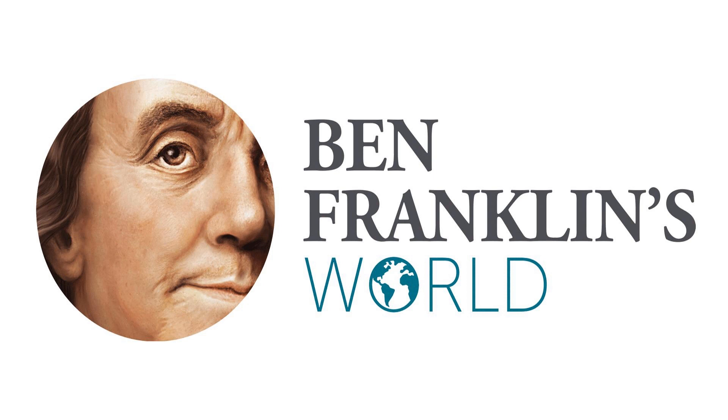The holiday season is upon us — a time when we visit friends and family, or do the next best thing and send them a holiday card. This makes the holiday season the perfect time to tell friends and family members about your favorite podcasts, like Ben Franklin's World. Sharing your favorite podcasts can be a wonderful conversation starter, and it's a great gift too, because not only does your recommendation help out your friend or family member by giving them something great to listen to, it also helps out your favorite podcasts and podcast hosts by helping them reach new listeners.